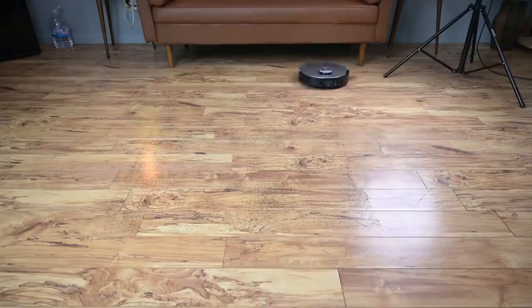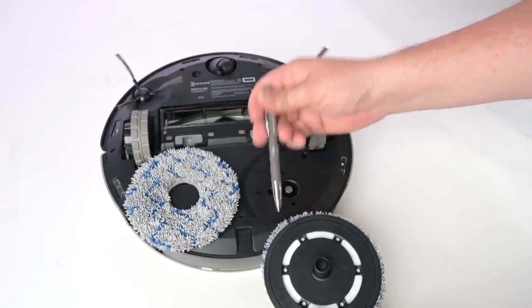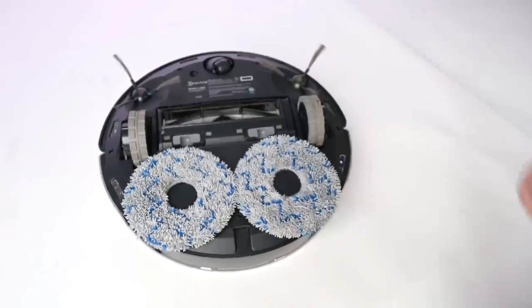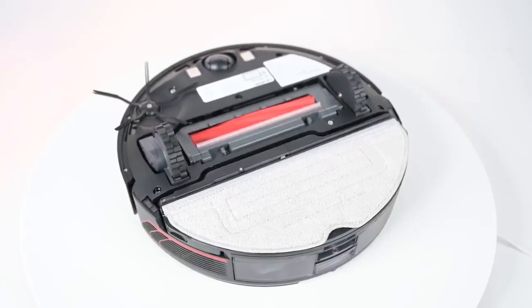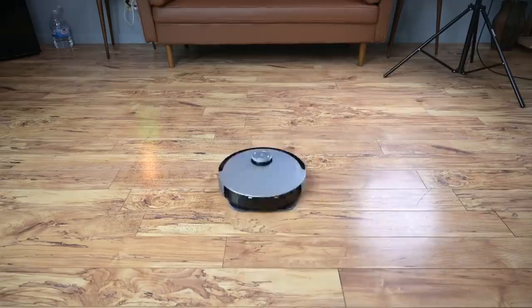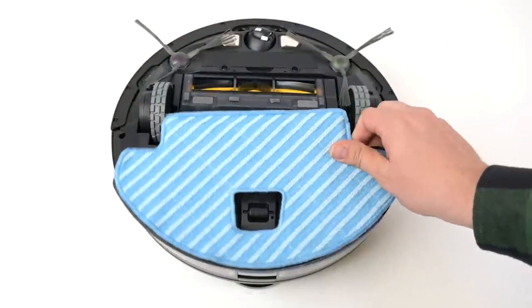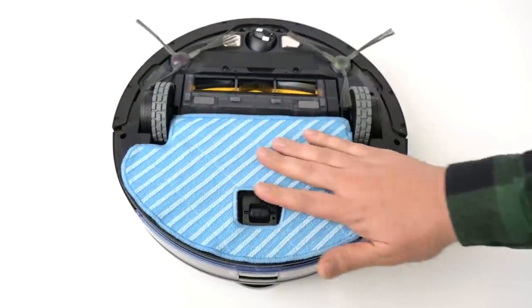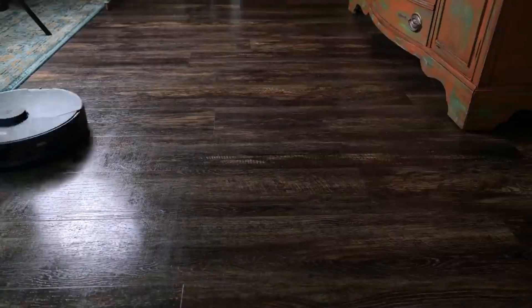Robot mops are automated cleaning devices that use sensors and advanced algorithms to navigate and clean floors. They are designed to replace traditional mops and janitorial staff, providing a more efficient and cost-effective solution for floor cleaning. Robot mops are equipped with brushes and cleaning pads that can pick up dirt, dust, and debris from hard floors, including tile, hardwood, and laminate.